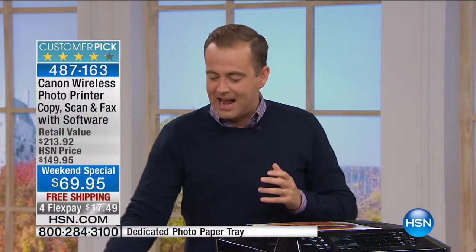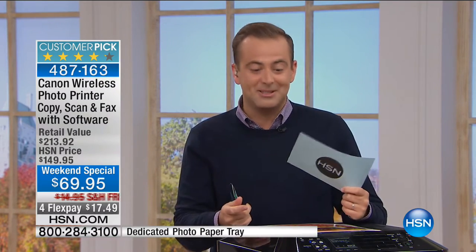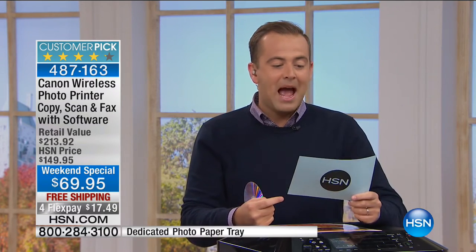At normal price this printer gets a great reaction because we say things we don't say about other printers. 9,600 dots per inch is the selling point — not 4,800 like every other printer. It prints on CDs and DVDs, has two-sided printing, two paper trays, Canon's high-efficiency ink system, and a three-inch touch screen. It just has everything. At $69 with free shipping and four Flex Pay, I'd be shocked if we didn't sell every one of these.